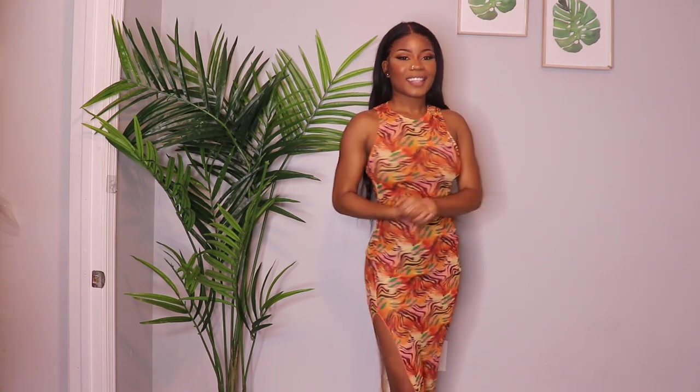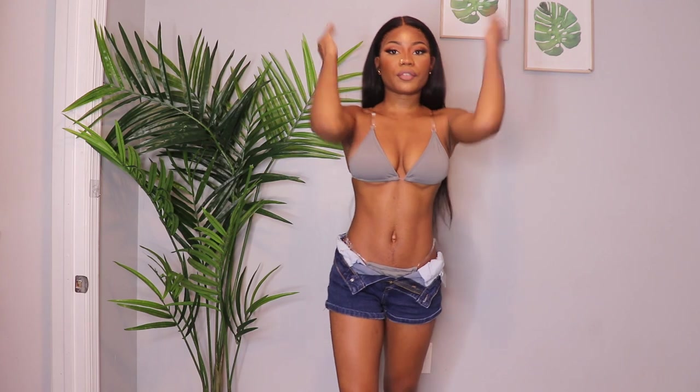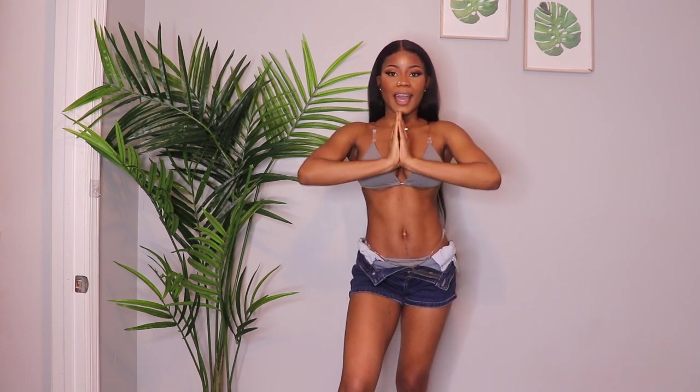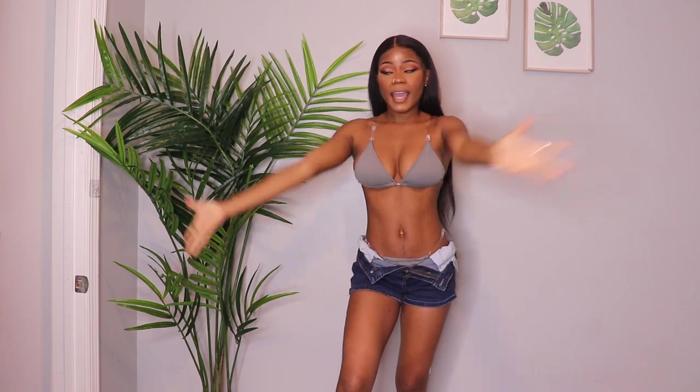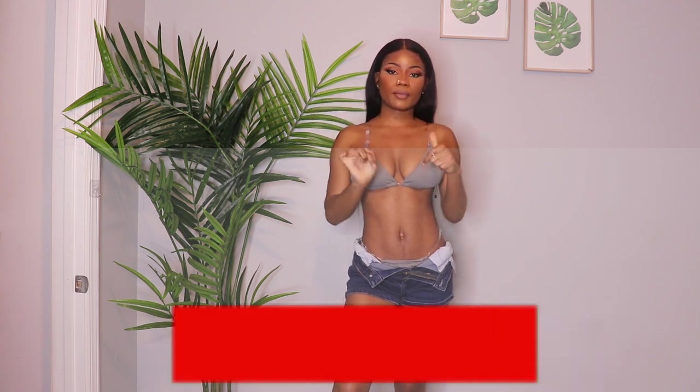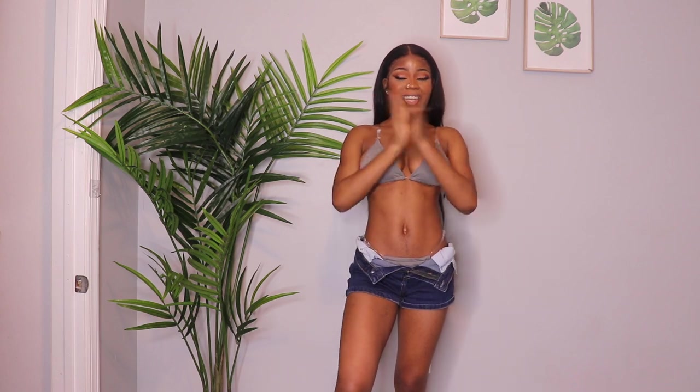Comment down below which one was your favorite. This video was sponsored by Icon Swim — thank you so much for giving me a chance to work with you, I really appreciate it. This was my first time trying and I can say I love it. I would highly recommend you guys purchase — everything will be in the description below. Let me know what you guys think and check out the website!